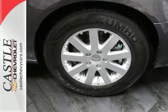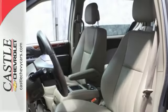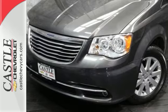Enjoy the convenience of the Uconnect system — voice command with Bluetooth, power sliding doors, and power liftgate. Transport your family in style with this Chrysler Town & Country.